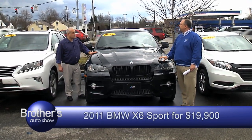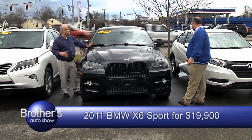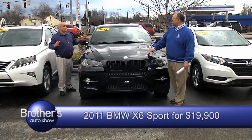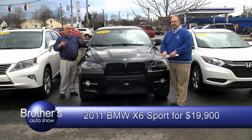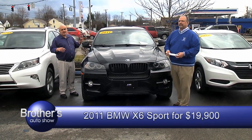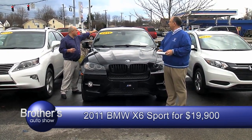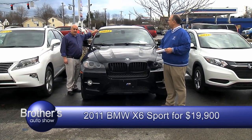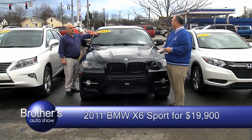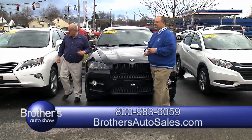It's absolutely loaded — navigation, all-wheel drive, leather, roof. X-Drive means all-wheel drive. It is a sport package for a 2011 — only has about 74,000 miles. Retail book it's almost close to $23,000-$24,000. Brothers' price for a 2011 BMW X6 — seriously hard to find this vehicle — is $19,900.